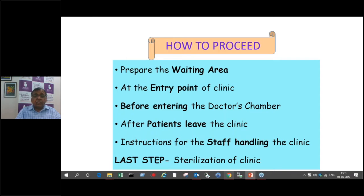First thing is how to proceed when we are going to open up the clinic. We should have prepared the waiting area. I'll go through points one by one: what is to be done at the entry point, what should be done before entering the doctor's chamber, how to sanitize after patients leave, instructions for staff handling the clinic, and sterilization of the clinic at the end of the day.